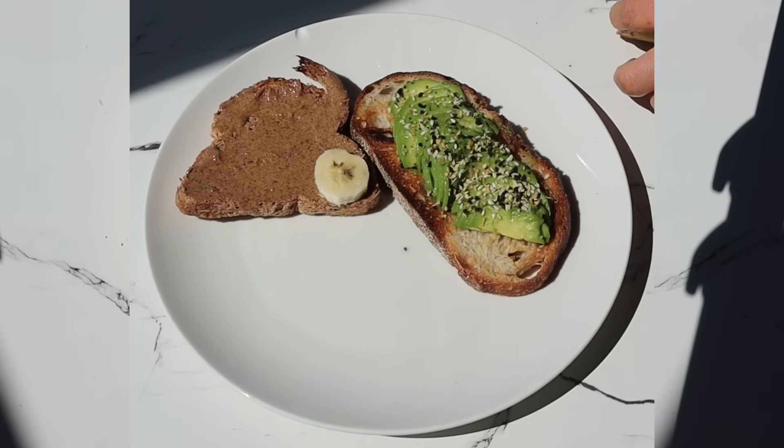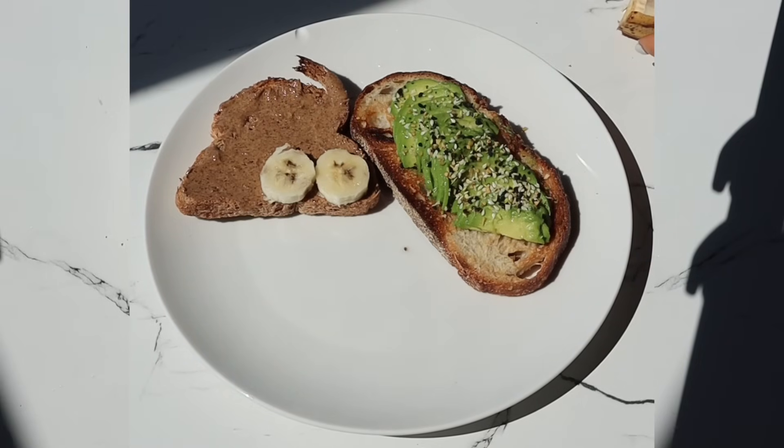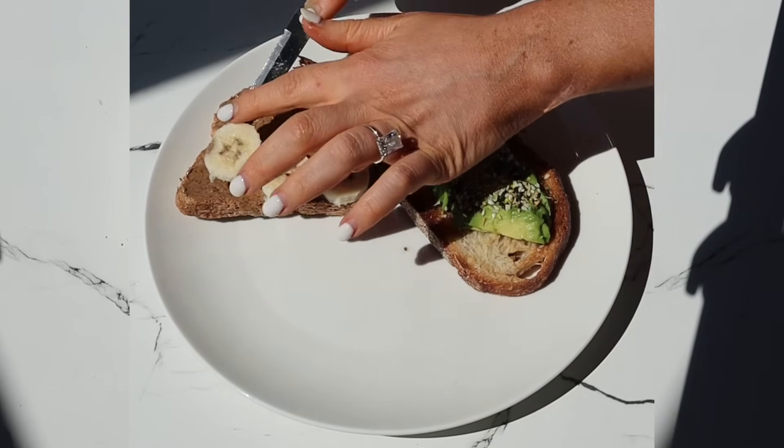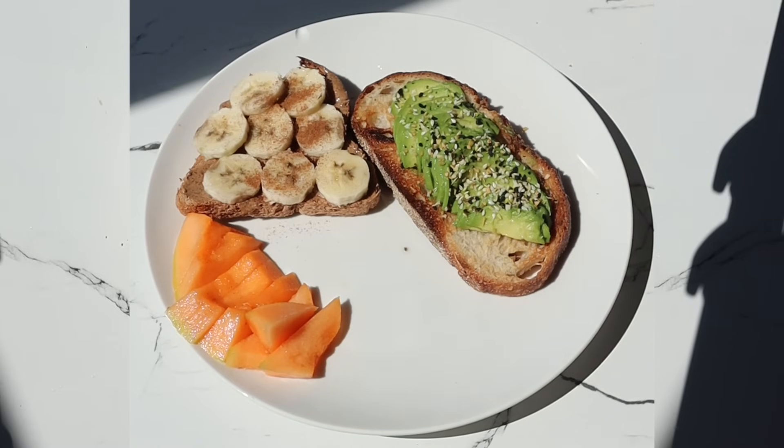Then adding some banana. Bananas have potassium, but also vitamin B6. Vitamin B6 is essential for our favorite neurotransmitters — serotonin and dopamine — which help regulate our mood and our sleep.